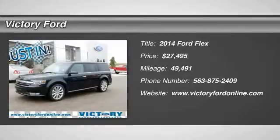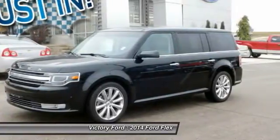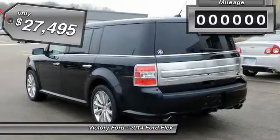Come test drive the 2014 Flex. Flex isn't just exciting to look at, it's exciting to drive. It hunkers down, puts a limit on lean, and is priced below $30,000.